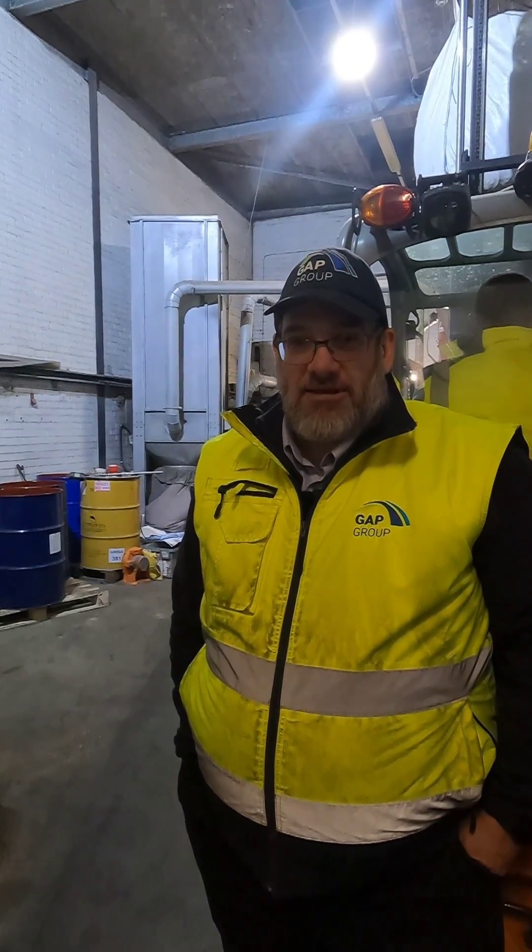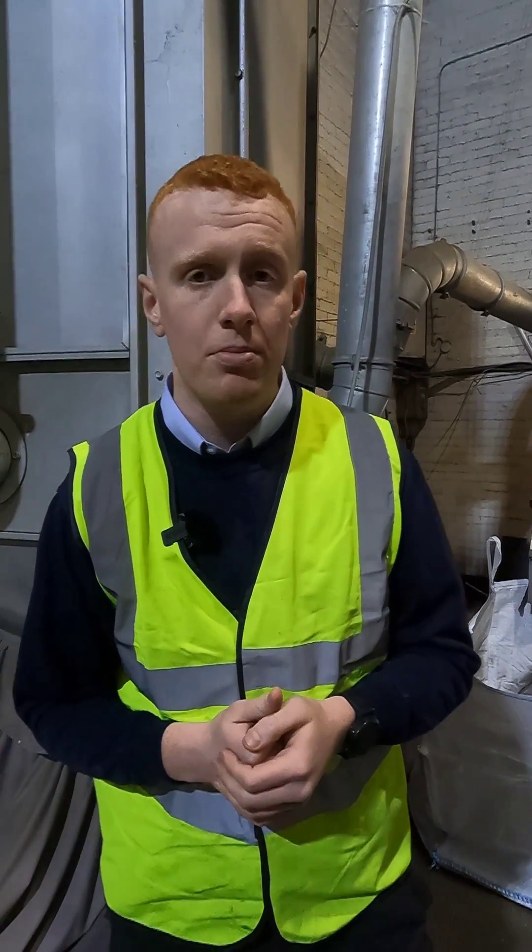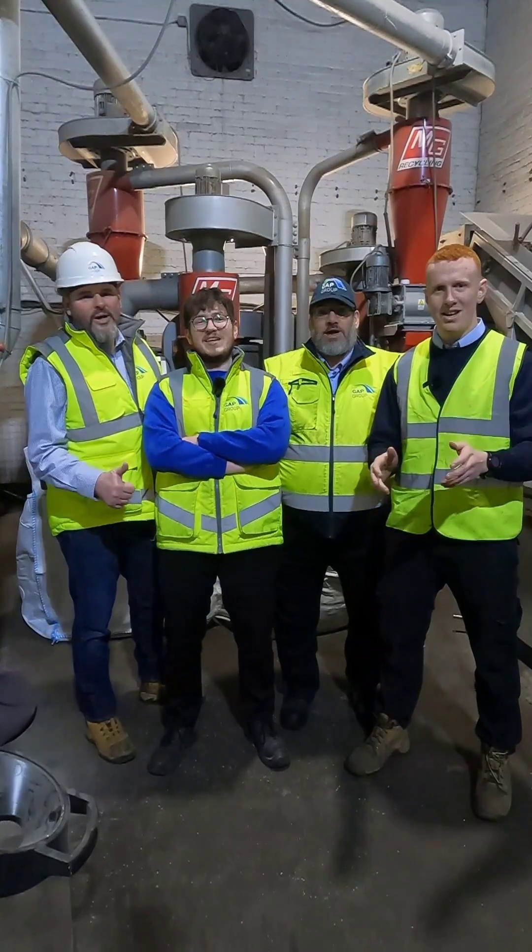We absolutely love recycling here at GATT and we're going to show you just how we do it — it's fascinating. We will be taking you through a step-by-step process of many of the WEEE items recycled here at GATT. If there's any WEEE items you'd like to see recycled, please drop a comment below and we'll try and get it done. That's it for now — I hope you enjoyed watching the WE Guys.